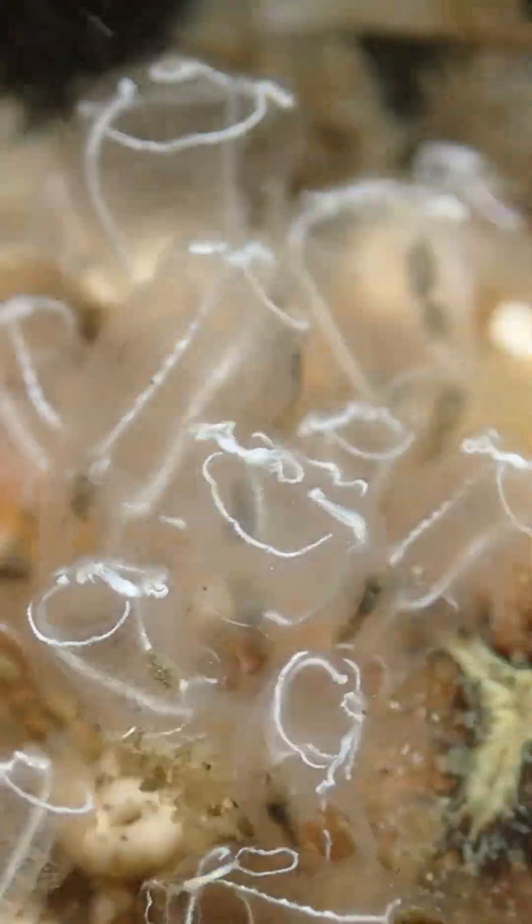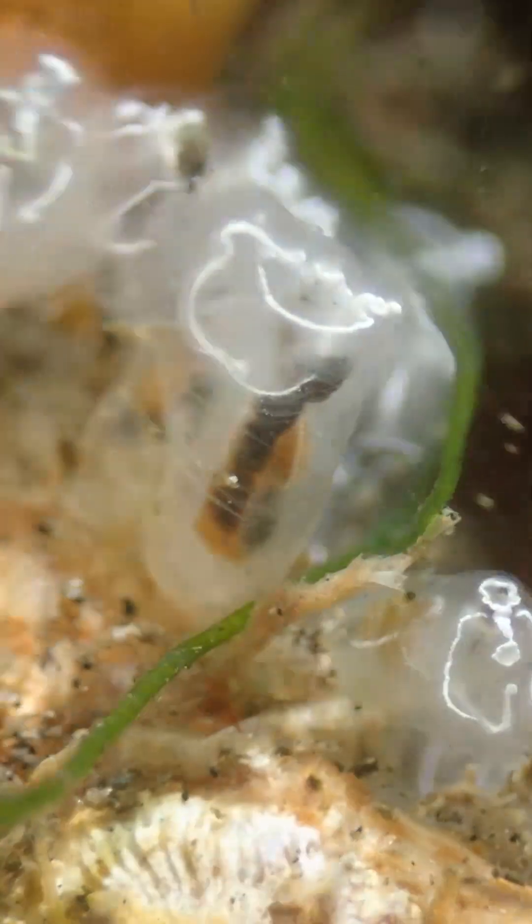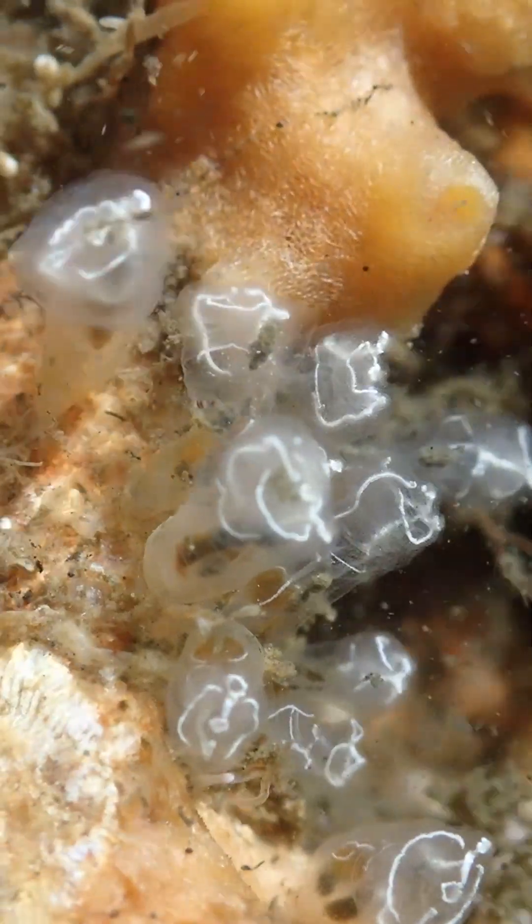The second group are colonial ones — they have a common base, but from that base emerge a group of individuals, each of which is a complete separate individual. Some of them are beautifully and completely transparent, so when you look at the animal in the water you can see exactly what's going on inside: you can see its pharynx with the little sieve-like holes, and below that its stomach and guts.